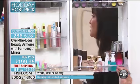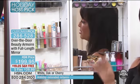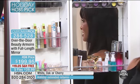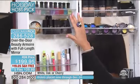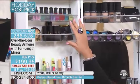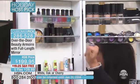Our beauty armoire holds everything you need to look absolutely right. All the great beauty that you buy at HSN doesn't work unless you use it. But now when you can see it in our beauty armoire, you will use it. And if you use it, you're going to look great — everything at your fingertips.